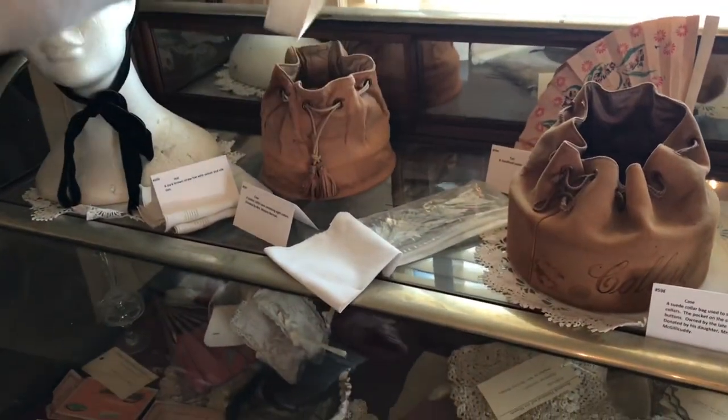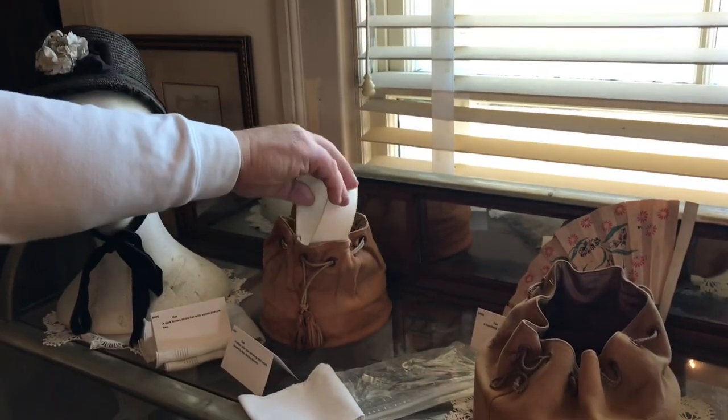Collars were all the rage in the Victorian era, and of course you had to have a little bag to put all your little collars into.